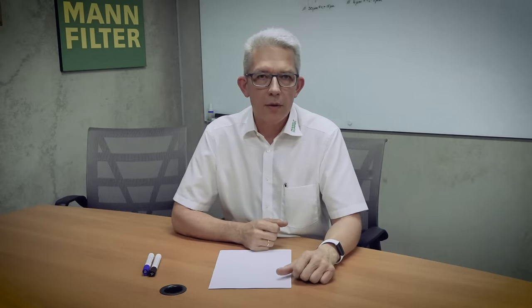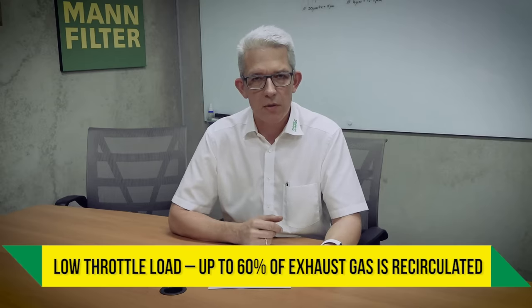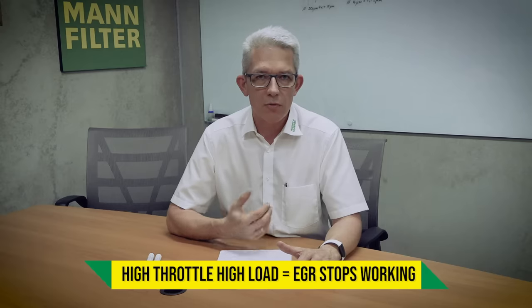Reduced fuel consumption, reduced temperatures, reduced stress on the engine. When it comes to EGR, it's also important to know that a maximum of roughly 60% of the exhaust gases will be reintroduced into the combustion process. And on full load, there will be no exhaust gas recirculated.